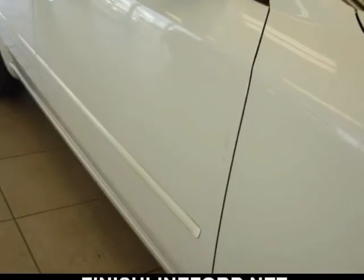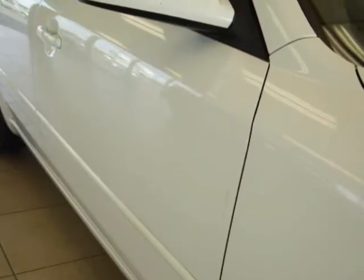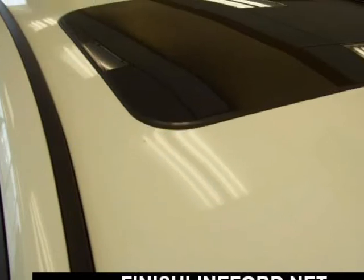Power door mirrors, power windows, air conditioning, 8-way power driver seat, AM/FM CD audio system with fixed speakers, and XM satellite radio.